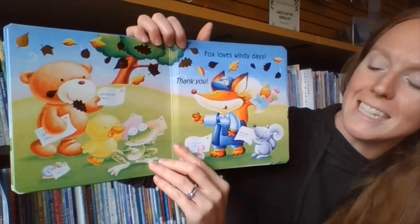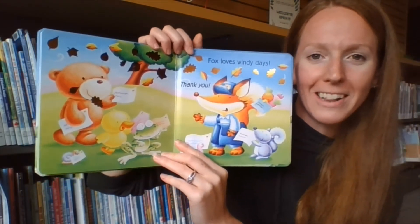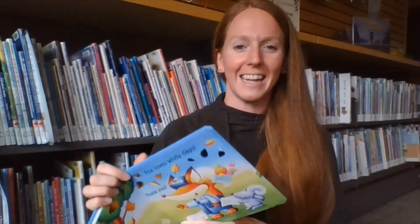Fox loves windy days. Thank you, say all of his friends who got their letters. Well done, everyone. Thanks for joining us for our story today, and thanks for singing along, as always. Till next time. Bye-bye.